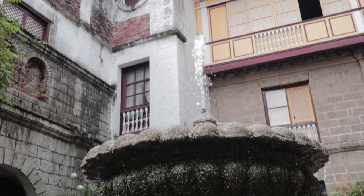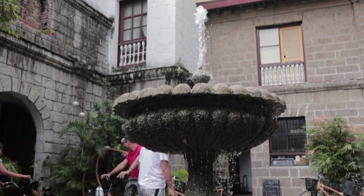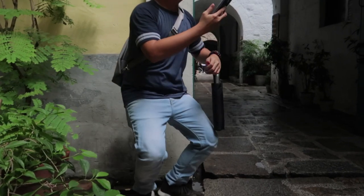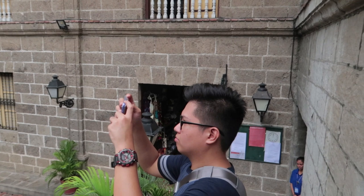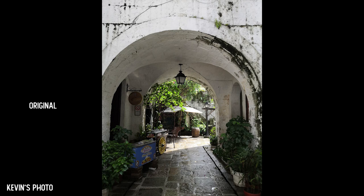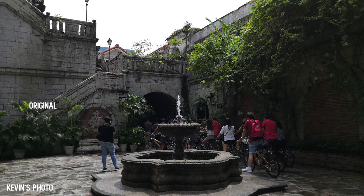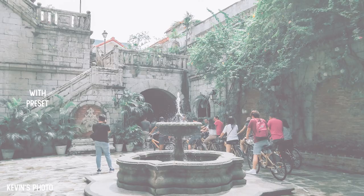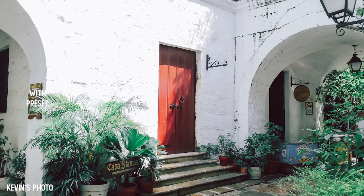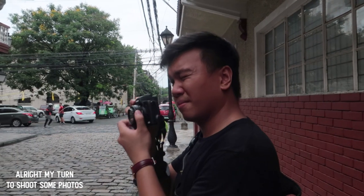Our first location will be here in Intramuros, and the reason behind it is that his preset would be best applicable for travel photography. Let's begin.